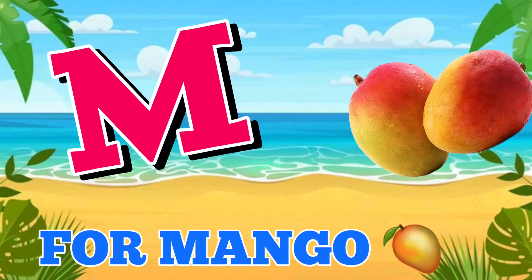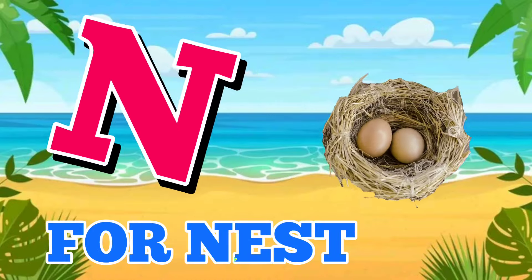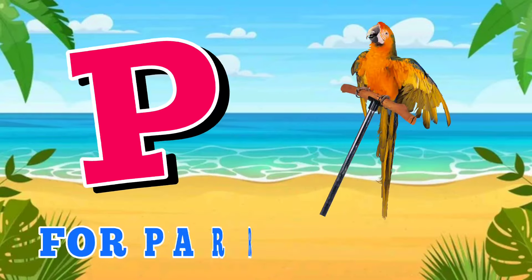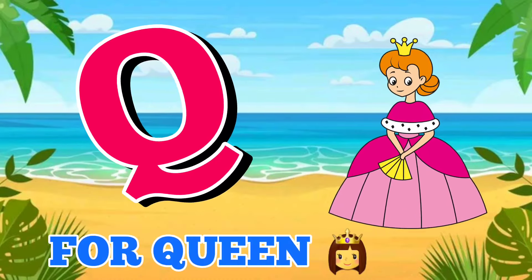M for mango, N for nest, O for orange, P for parrot, Q for queen.